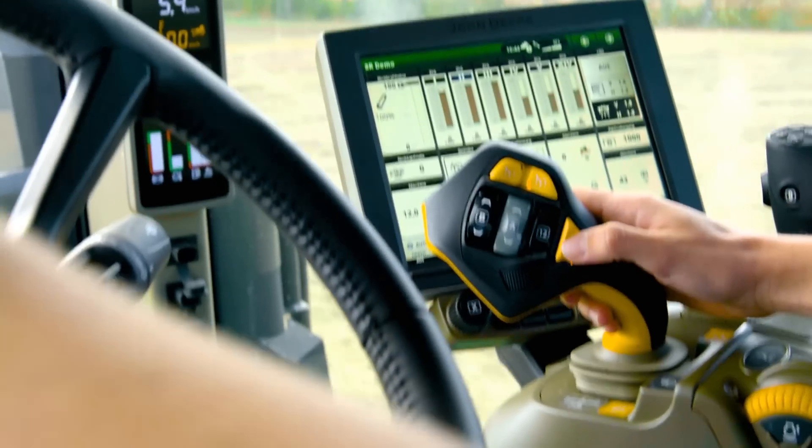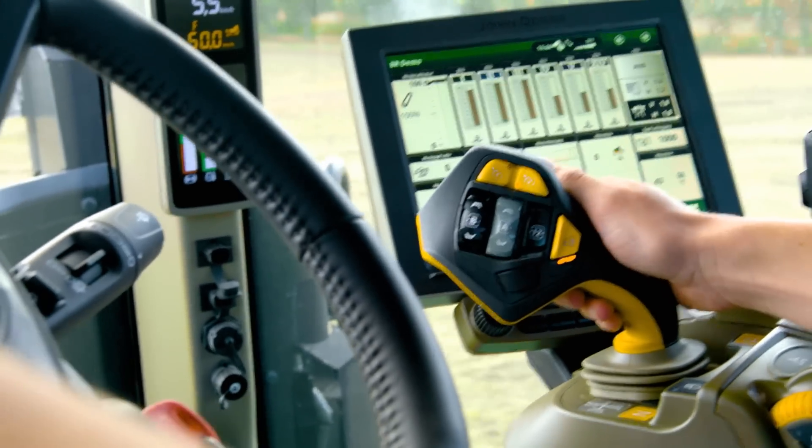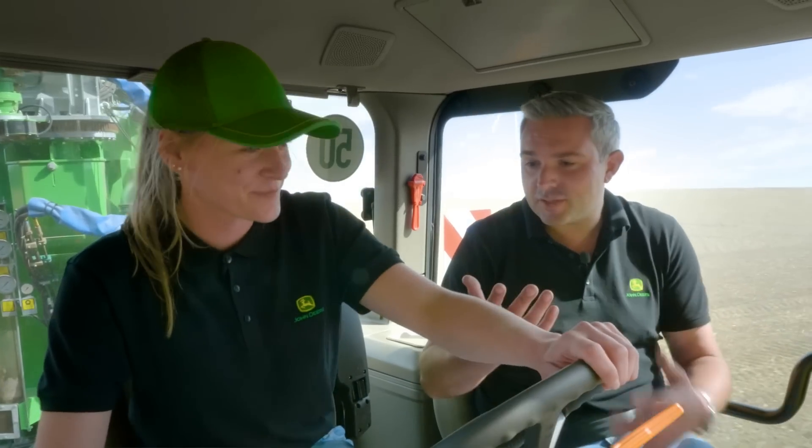Using the CommanderPro feels similar to other 8R models. It's the same controller, working in exactly the same way — the same as a CommanderPro on any other John Deere tractor. But the big difference with this one is between 0 and 5 kilometres per hour, the tractor is powered fully electrically, forward and in reverse.